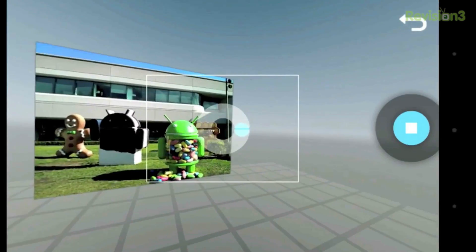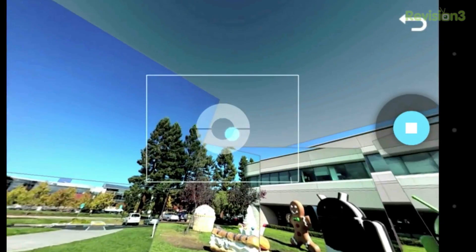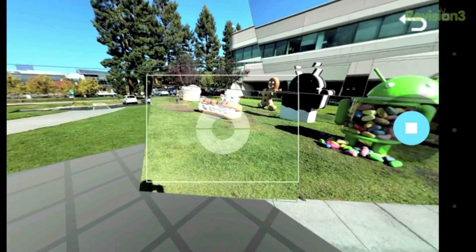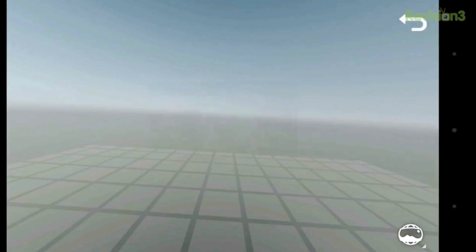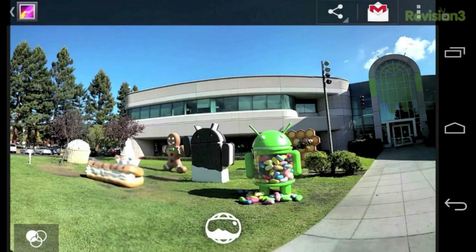This phone has a 1.3-megapixel front-facing camera and an 8-megapixel rear-facing camera. It features the new Photosphere camera, which allows you to take 360-degree panoramic images — not only left and right, but also up, down, and diagonal — making you feel like you're actually there looking at whatever is in the picture.